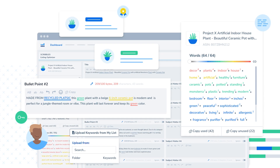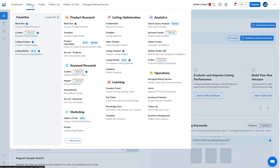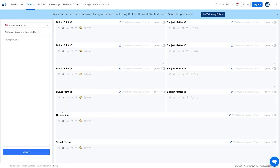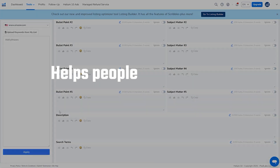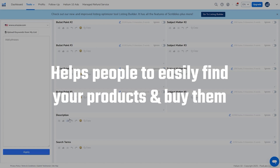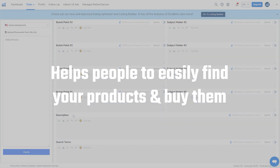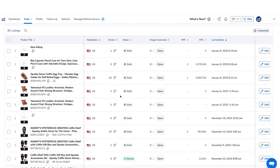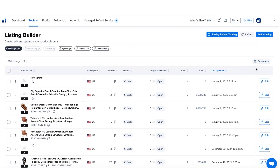Scribbles is useful for making your product listings better, which is basically how your product shows up to customers on Amazon — things like the title, bullet points, and description. Having a good listing is very important because it helps people find your product in search results and makes them more likely to buy it. With the listing builder tool, you can quickly organize your keywords and create a listing that's optimized for SEO without making it overly complicated. It's a great way to get everything right from the start, so you're not stuck fixing it later on.